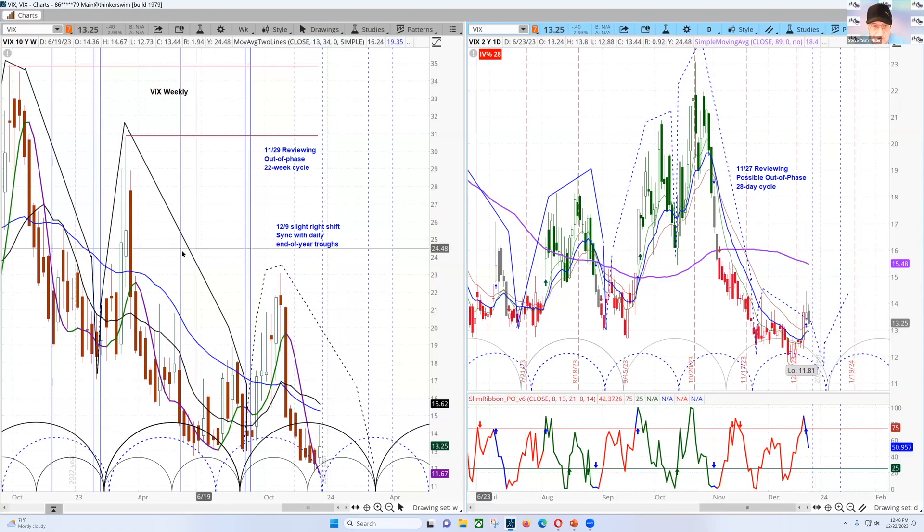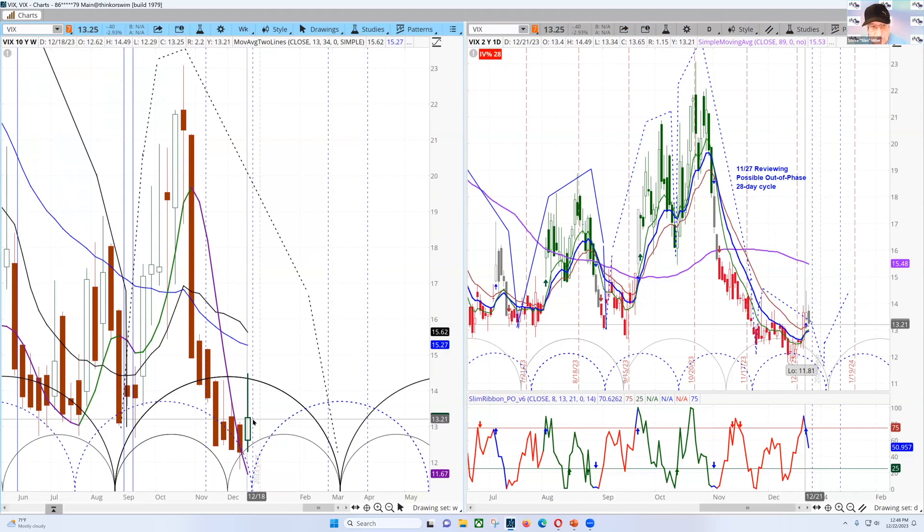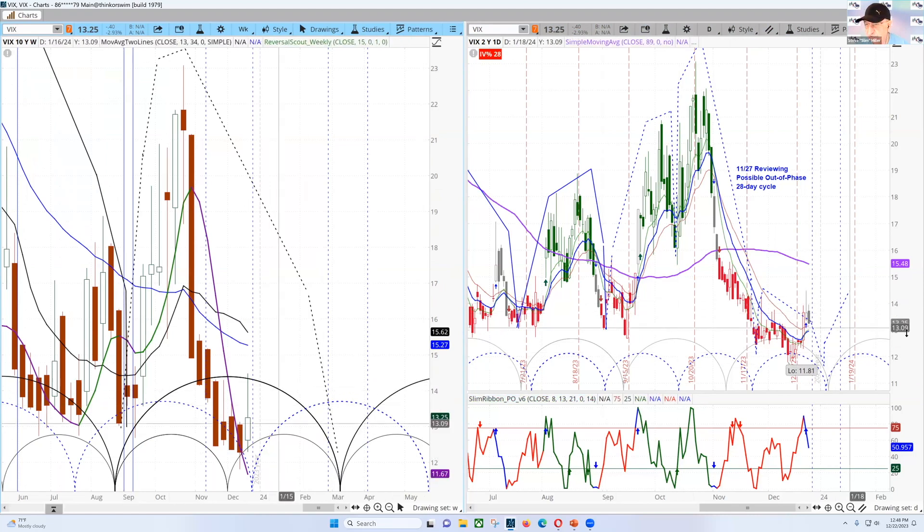This pattern on the weekly right over here is suggestive to me that we're going to go into a period of maybe several weeks of higher implied volatilities. And that's speaking to the fact that we think there is a correction coming out in the stock market, which I'll be talking about fairly soon.